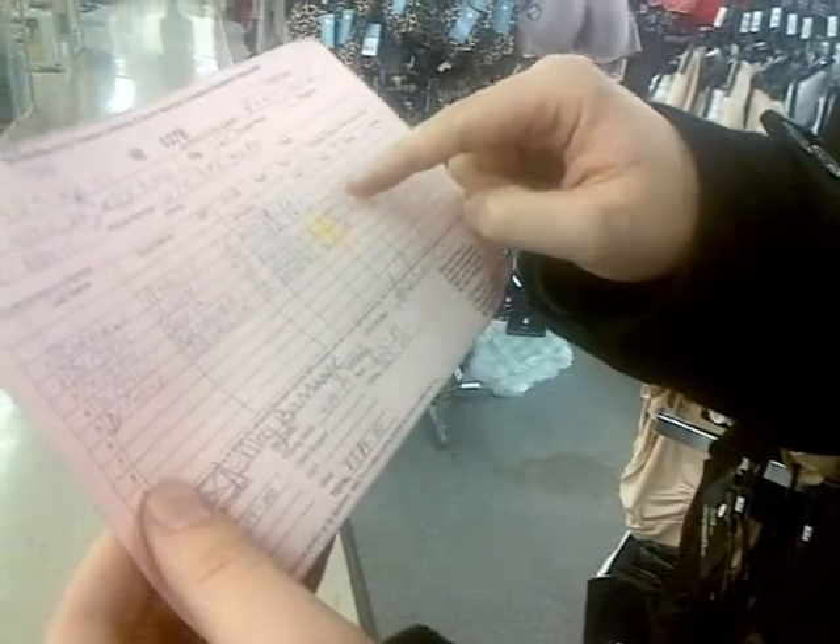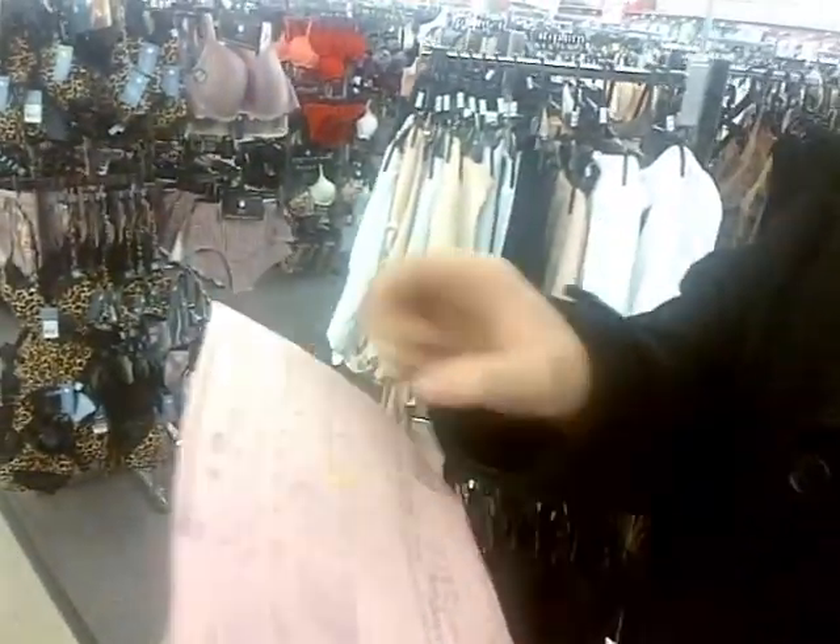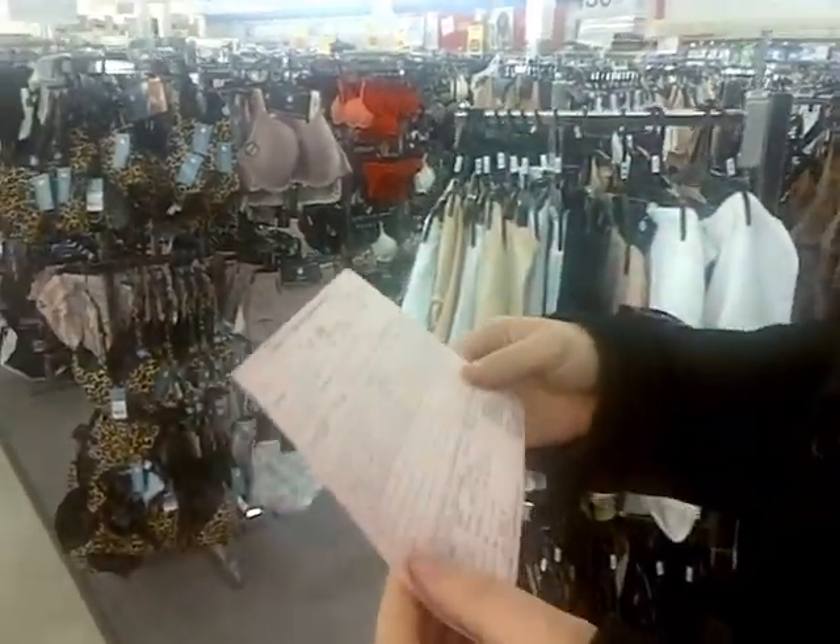Alright, so we've got a one year old, a three year old, and a five year old that we need to shop for. Perfect. You ready? Let's begin.